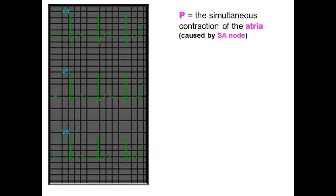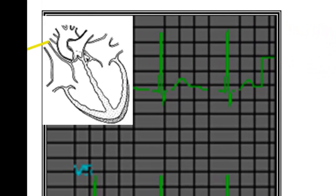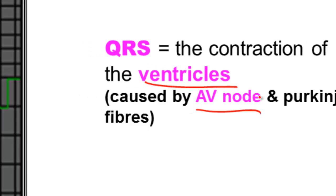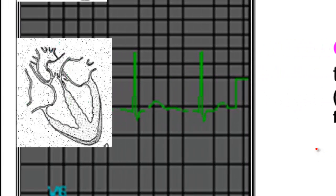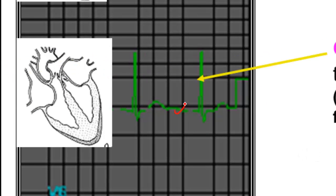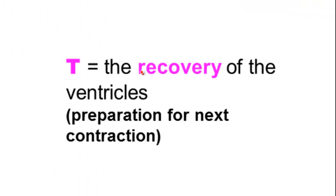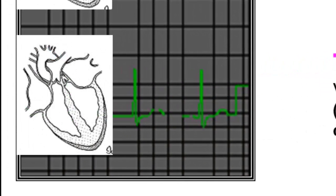P represents the SA node firing and the atria contracting — that's the first little hill on the ECG. QRS is represented by the AV node and Purkinje fibers firing and the ventricles contracting — that's the large spike. T represents the ventricles recovering, resting, and getting ready for the next contraction — shown by the second little hill. So P, QRS, and T.